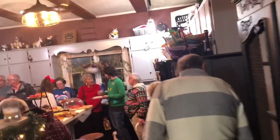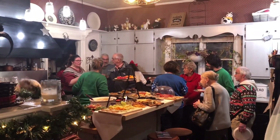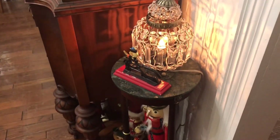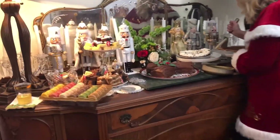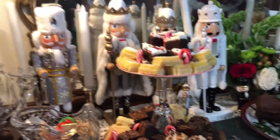Oh look at this, look at all the goodies! Wow, so decadent.